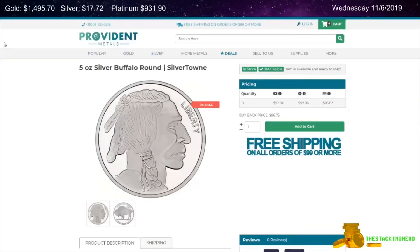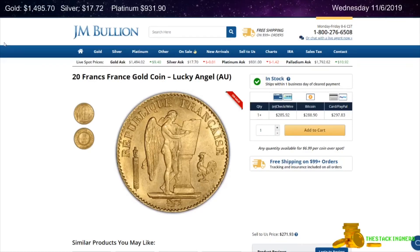The next item I have for you today is from Provident Metals. This is a 5-ounce Silvertown Buffalo Design Silver Round for $0.69 per ounce over spot.